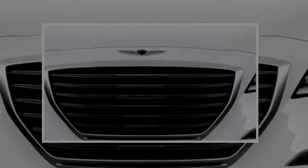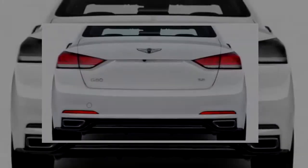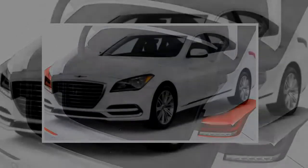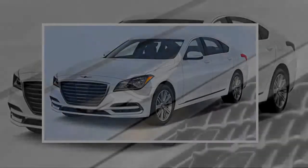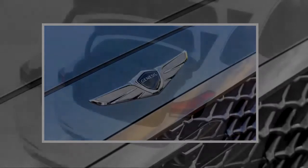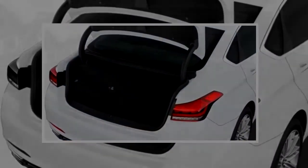We're also not in love with the G80's switchgear. While the rest of the cabin is every bit as good as what Germany offers, the buttons and switches remind us a little too much of Hyundai. Cars like the Mercedes E-Class have significantly elevated their interior controls, and the cheaper plastic elements on the G80 need to rise to the occasion.